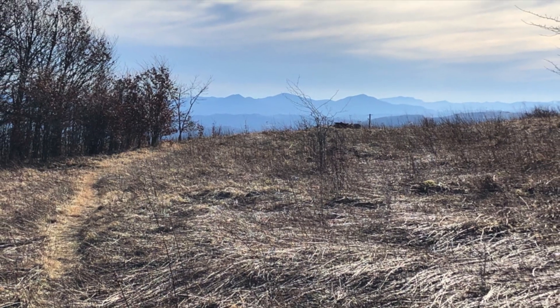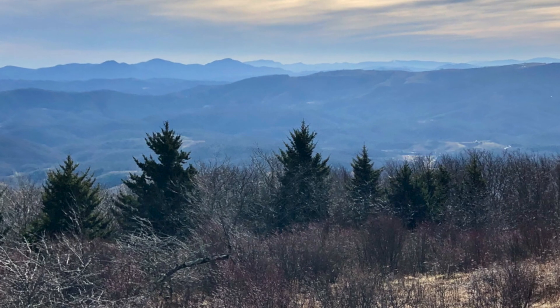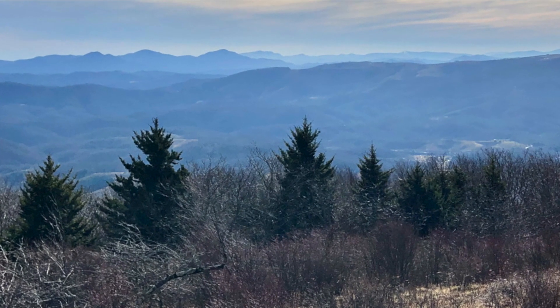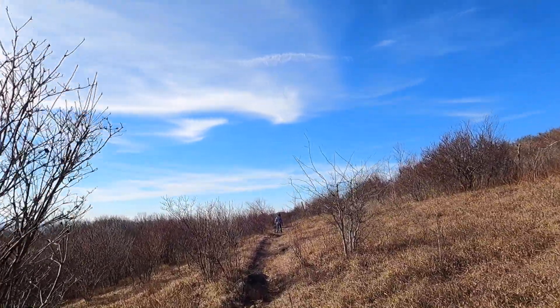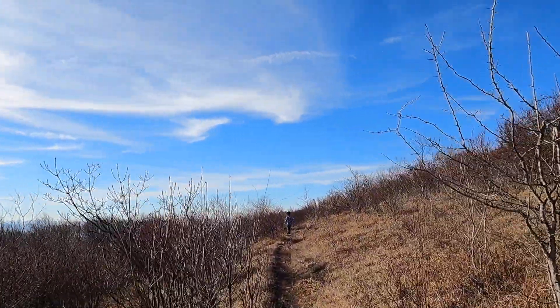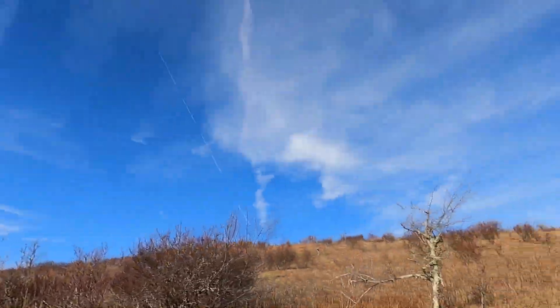Next is where the trail drastically changes — out of the woods and onto the bald top of the mountain. You have some incredible views walking along, and there's still a bit more to go to the peak, but you get to enjoy those views for quite some time. The elevation change is pretty wild.